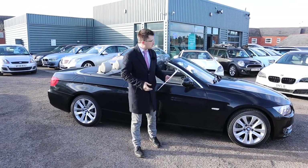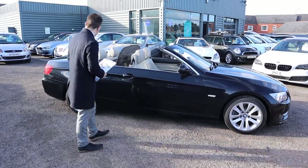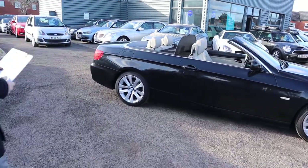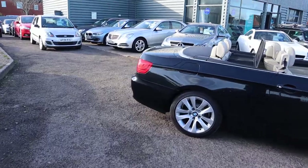Welcome to Country Car, my name's Tom. Brand new to stock is this gorgeous BMW 3 Series convertible. I'm going to give you a walk around it today, show you a few of the features and the condition of it.